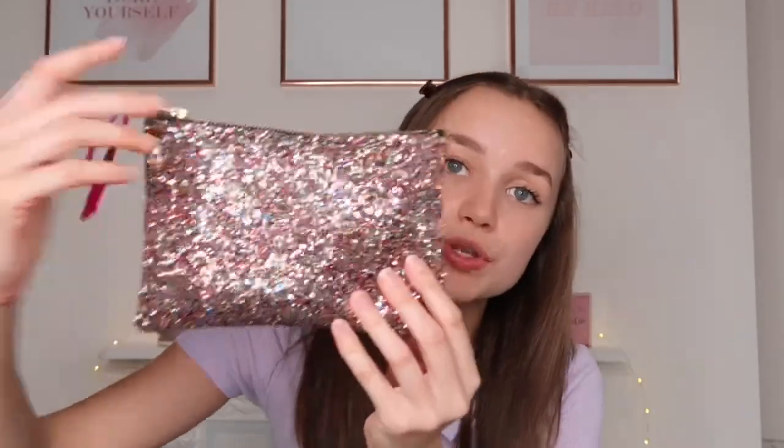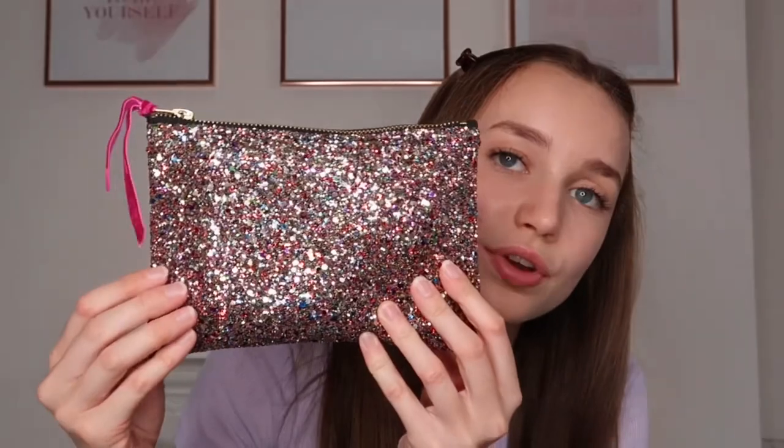The final thing in the front pocket is this glittery emergency kit. I wasn't sure whether to do a separate video showing what's in it but I decided to combine it into this video. It's super super sparkly — really cool. I'm not sure where it's actually from, but it is a bit scratchy so I probably won't put my phone in the front pocket with it because I don't want the screen to get scratched.